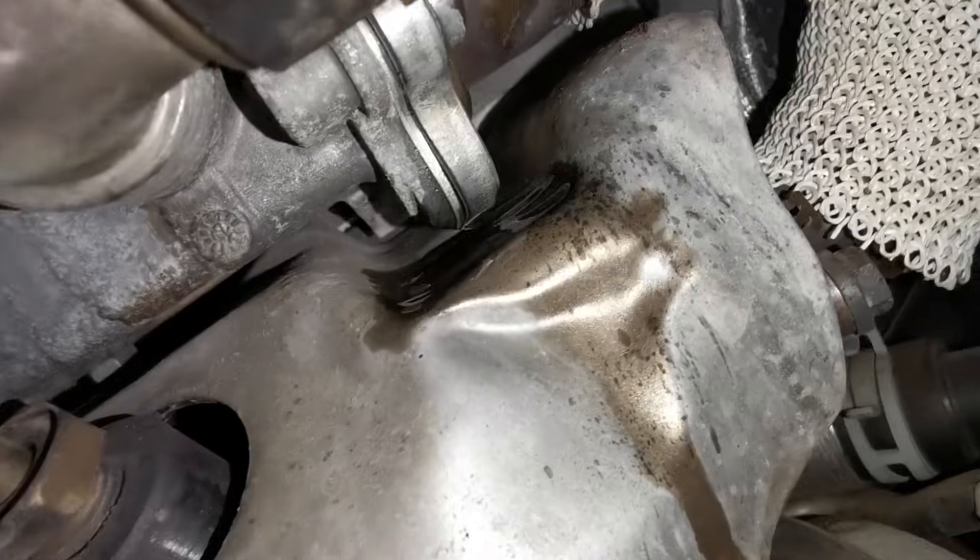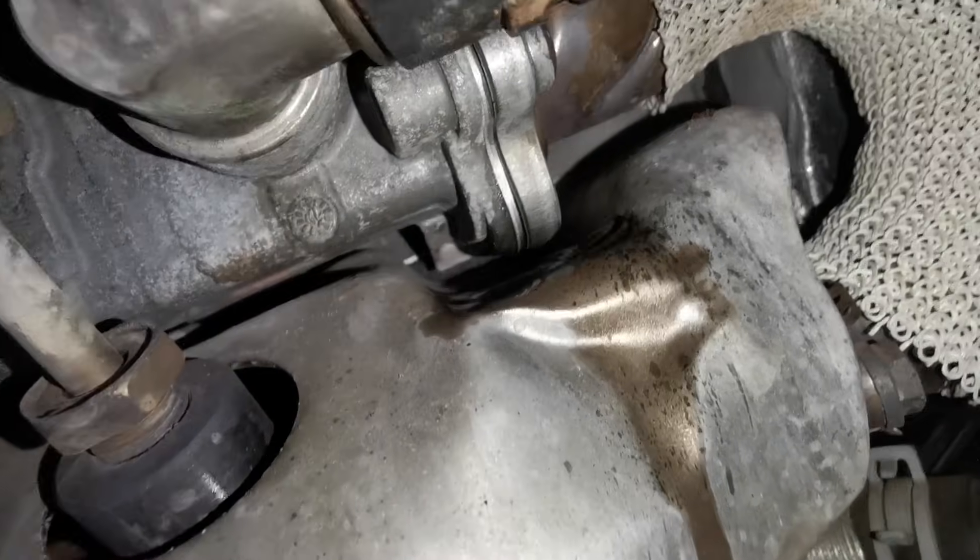I'd 100% recommend replacing the hose as well. It's obviously got coolant staining all around it and it did look a bit swelled, so that needs to be replaced.